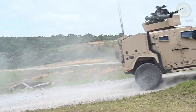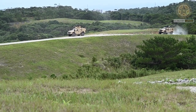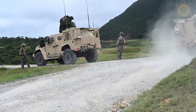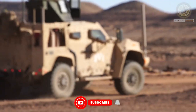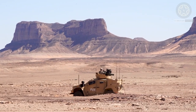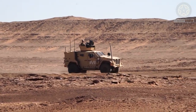The Joint Light Tactical Vehicle, JLTV, is a versatile military vehicle designed to perform a wide range of tasks, including transport, reconnaissance, and combat support. When it comes to anti-armor capabilities, the JLTV can be equipped with various weapon systems to engage armored threats effectively.